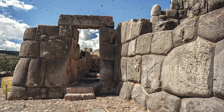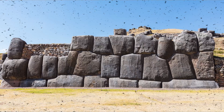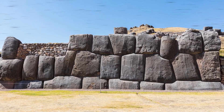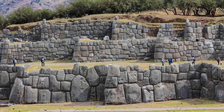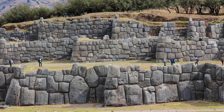Sacsayhuaman becomes a mirror reflecting modern humanity's pride and limitations. We can send probes to Mars, yet we still can't be sure how ancient people without machinery moved and fitted stones heavier than freight cars with absolute precision. And if they truly knew a technique we've forgotten, then the bigger question is: why did that knowledge vanish? Was it lost, or deliberately hidden?